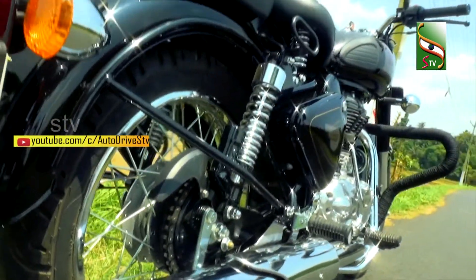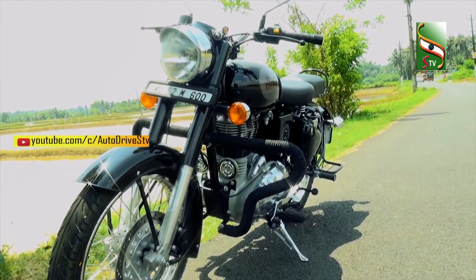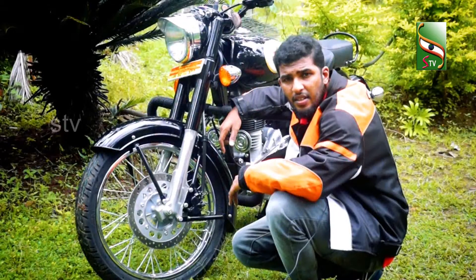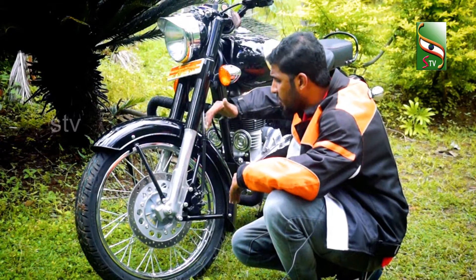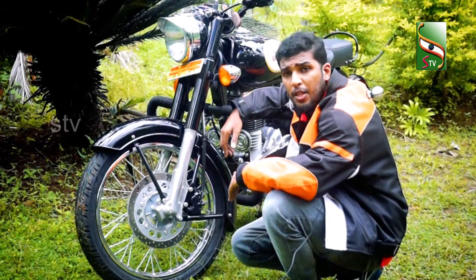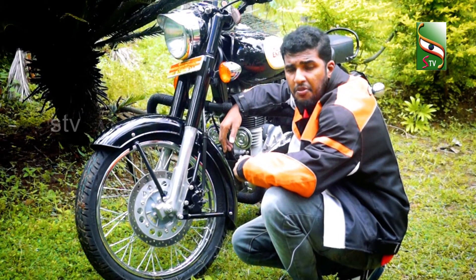We have to note the maintenance of Classic 350. Next, the suspension of the vehicle is 35mm Fox. The tire profile is 90/90, with 19-inch tires on the vehicle.